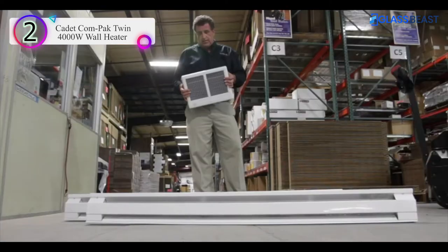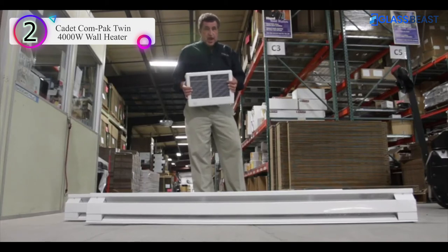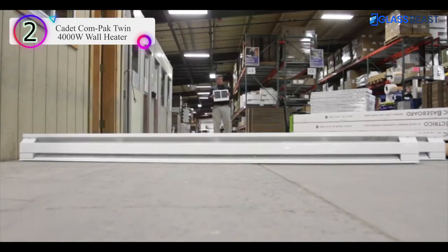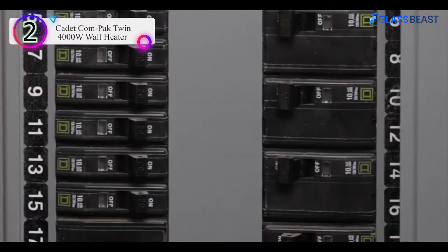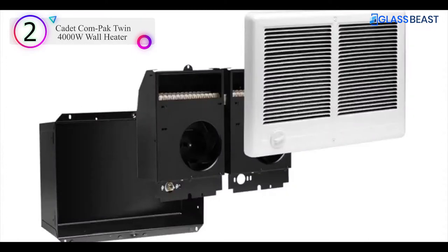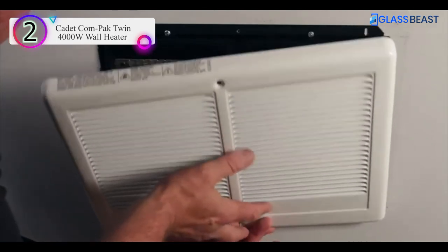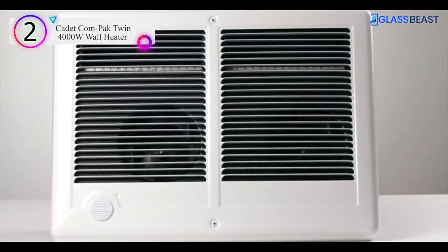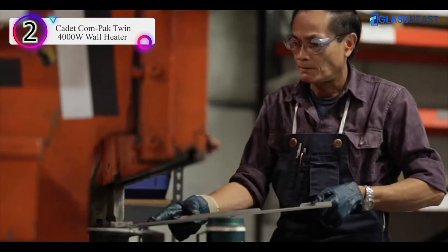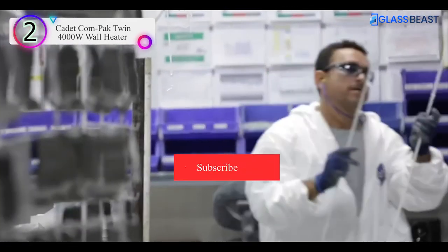The 3,000 watt version of the Twin puts out the same amount of heat as two 6-foot baseboard heaters. The 4,000 watt model puts out the same amount of heat as two 8-foot baseboard heaters. This is not a portable space heater that plugs into the wall — it installs in your wall and requires a 240 volt circuit. It's a straightforward installation, but it will take a little time and effort. We provide easy-to-follow instructions. The trade-off for your time investment is a safe, permanent heater that will add warmth to your home for years to come. All of our heaters are made right here in our plant in Vancouver, Washington, just like they have been for more than 50 years.